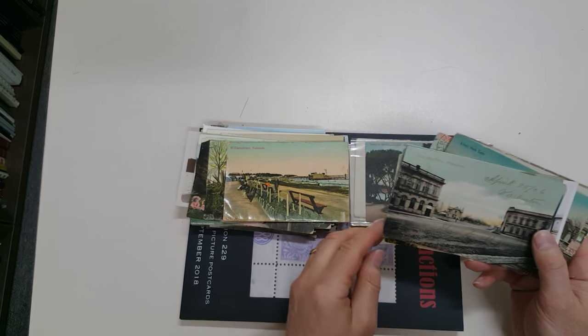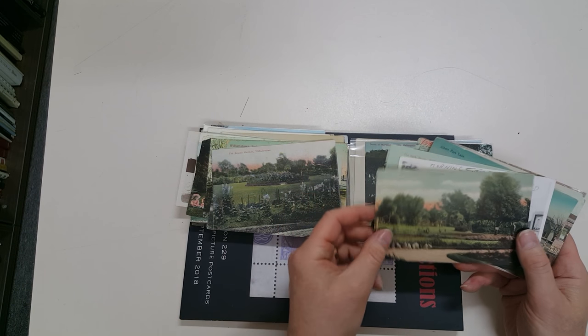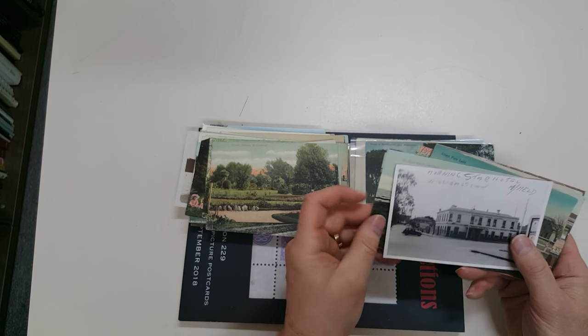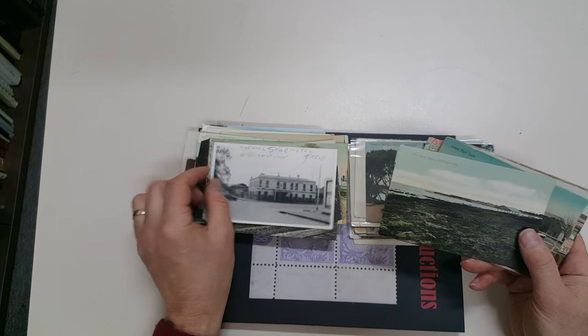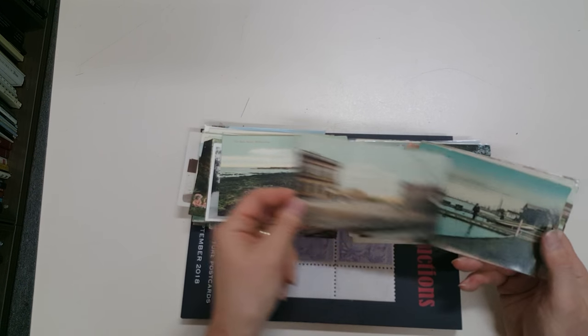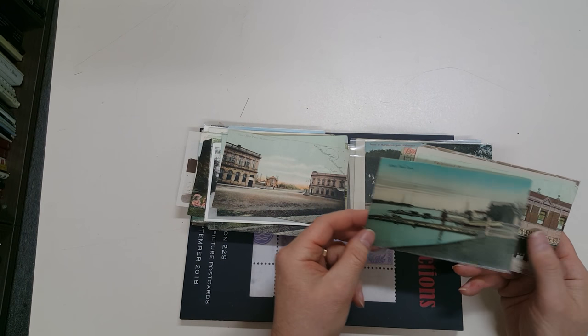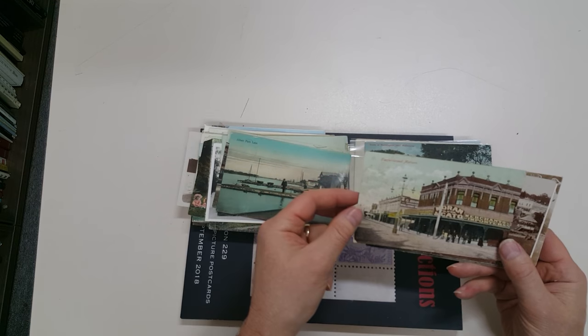Williamstown Esplanade, Post Office Place Williamstown, Botanic Gardens Williamstown, different view. Star Hotel Williamstown — I think that could be rubbed off, it looks like it's only pencil. Back Beach Williamstown, Post Office Place Williamstown, Albert Park Lake.